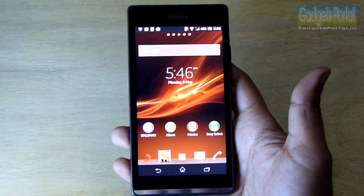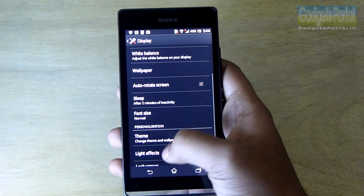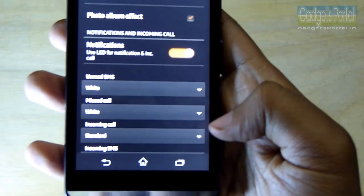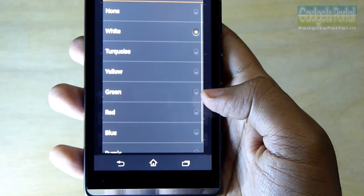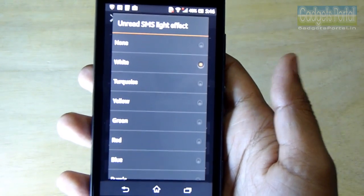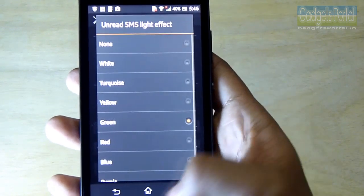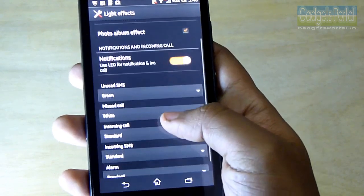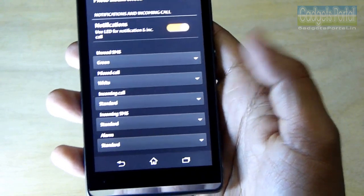Sony has included a number of handy settings for this illumination strip. If you have any unread SMS, you can set a specific color for the illumination bar, which is very useful. As you can see, there are a lot of colors available, and you can configure missed calls, incoming calls, incoming SMS, and also an alarm option.